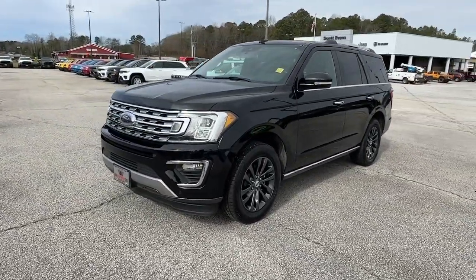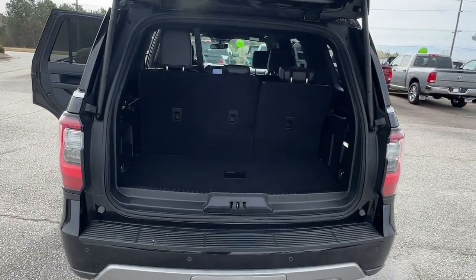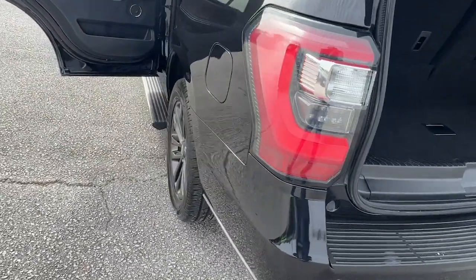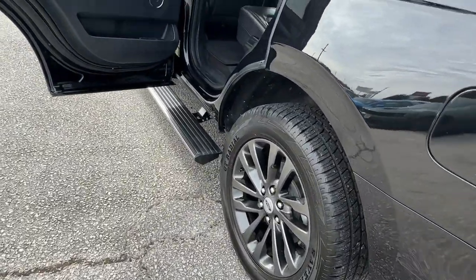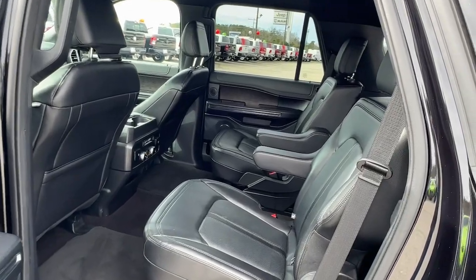Heated steering wheel. Pre-collision system. Intelligent auto on-off high beams. Lane departure warning. Keyless entry. Hands-free liftgate. Navigation system. Premium sound system. Satellite radio. Heated rear seat.